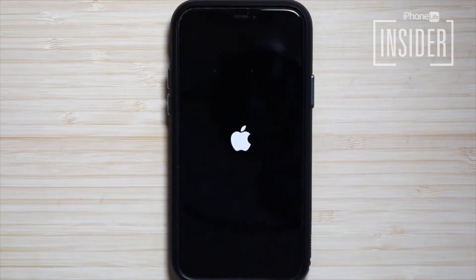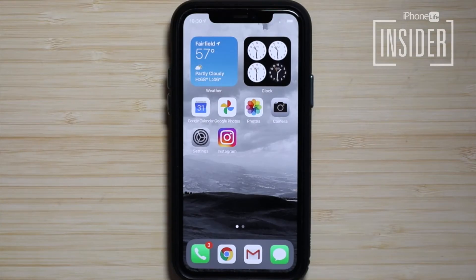How to restart your iPhone 8 or earlier: if your iPhone has a home button, hold down the top or side button until slide to power off appears on the screen.